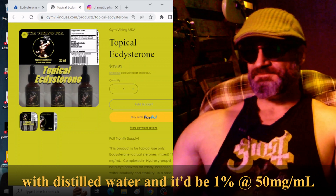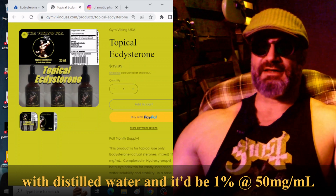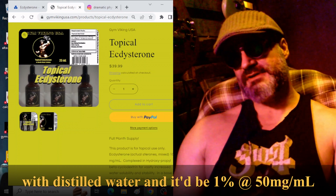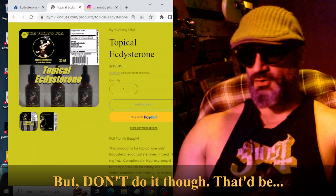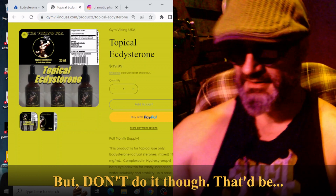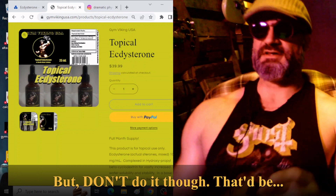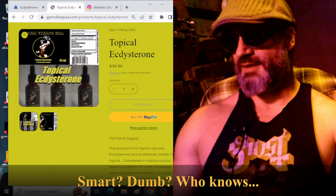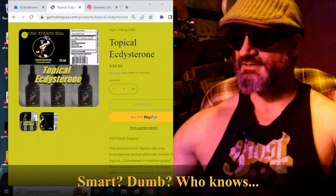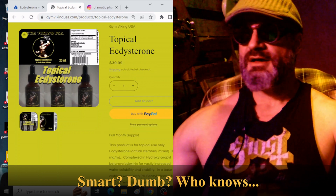Anyway, I wrote them an email and said, 'Hey, if you guys want, I can supply you raw material.' I never heard back — but that's to be expected. It may not even be a thing that they sell in large volume, so it wouldn't really be worth their time. You never know what somebody's really selling in volume.